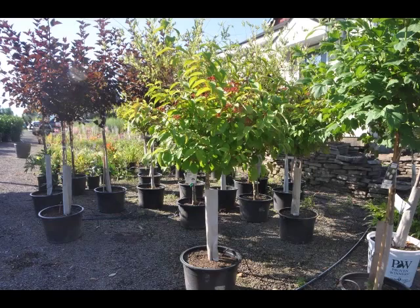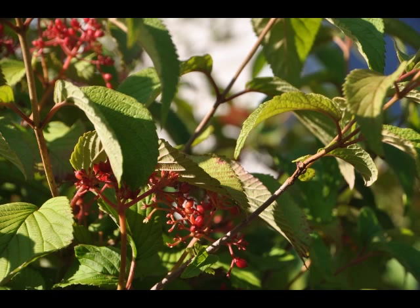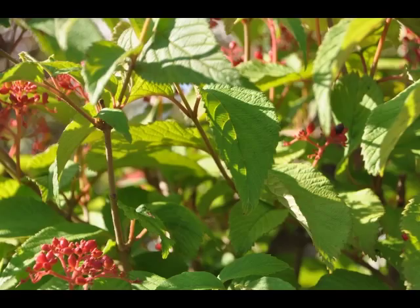The double-file viburnum will grow to be about 8 feet tall at maturity, with a spread of 10 feet. It has a low canopy with a typical clearance of 1 foot from the ground, and is suitable for planting under power lines. It grows at a medium rate and under ideal conditions can be expected to live for 40 years or more.